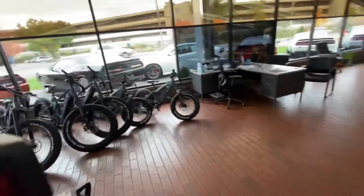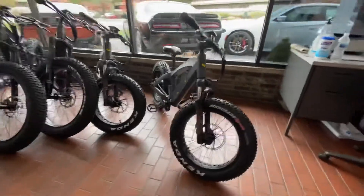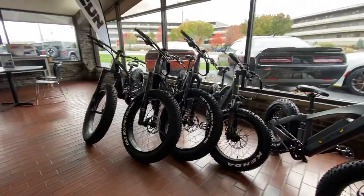If you walk over here, we've got some more e-bikes — the kids e-bike right there, and some more Jeep e-bikes.